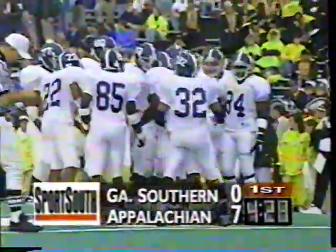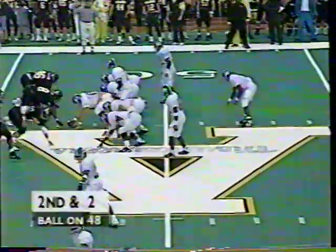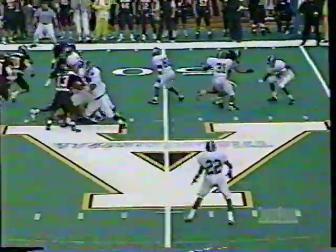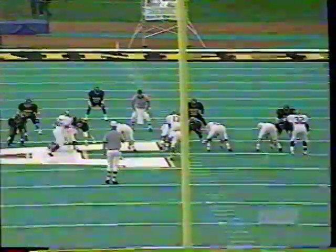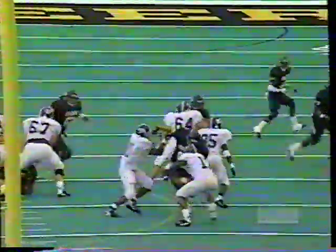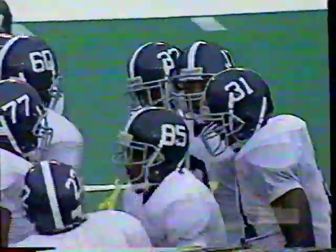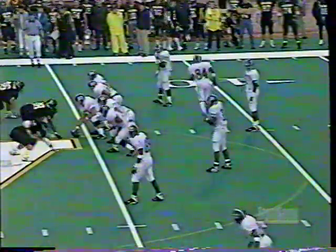Welcome back to Boone. Appalachian State leads Georgia Southern 7-0 on Sports South, just over four minutes to go in the first period. Second down and two following the timeout. Robinson has all kinds of trouble — it's sack time for Appalachian State. Jeff Green, the hometown boy from Boone, fires through for the sack. Robinson came down the line, faked the option, dropped back, and slipped. Green had two guys blocking him and just split it — his second sack of the season. Now it's third and almost ten.